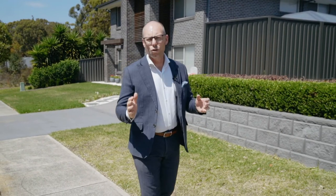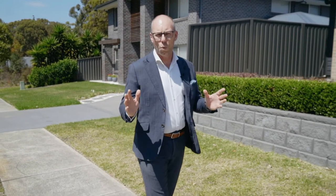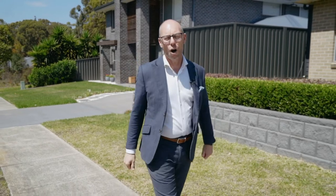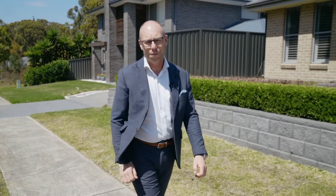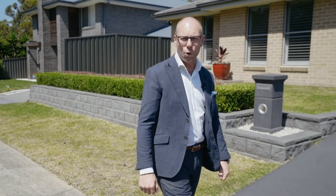If you're looking for a home that's just not the standard home but something with the wow factor, ladies and gentlemen, I've just listed the perfect property for you. I'm Troy Duncan, Principal of First National Lake Macquarie and Cameron Park's number one selling agent, and I am so excited about this glorious home.